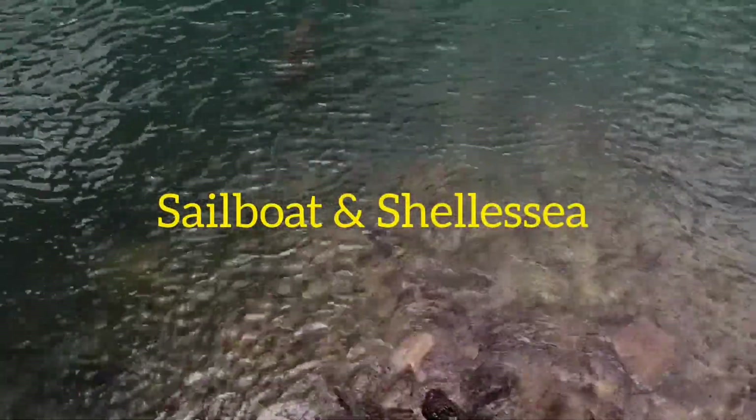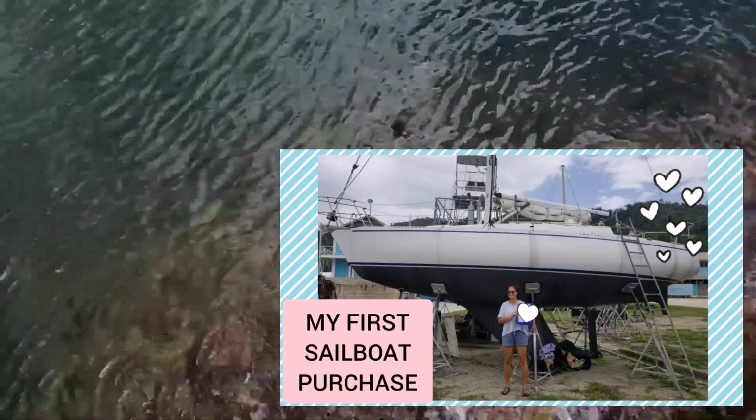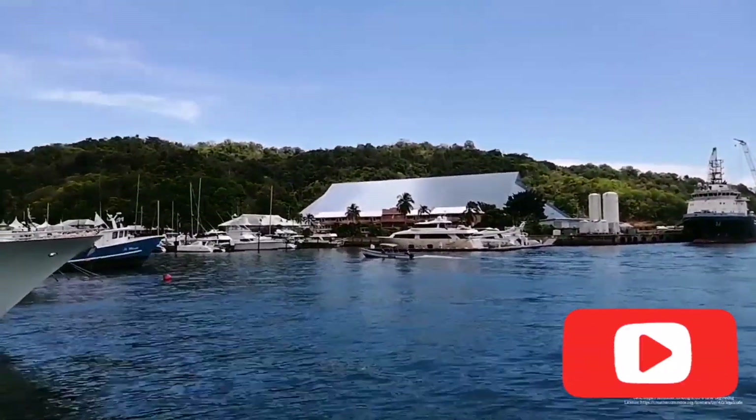Welcome back to the Sailboat in Chelsea channel. My dreams came true when I bought a 30-foot Veneto sailboat. I've been sailing since age 10 and previously owned an Ingi, which I sold almost four years ago.